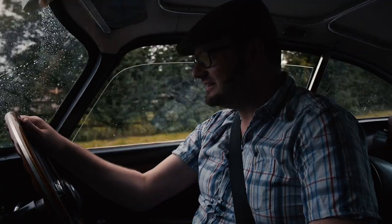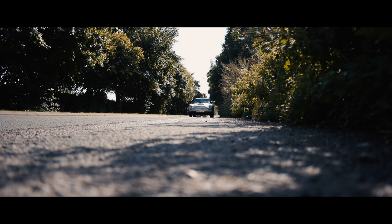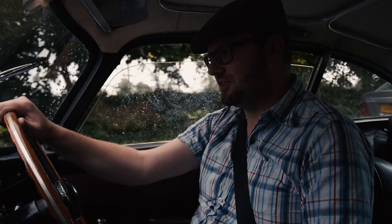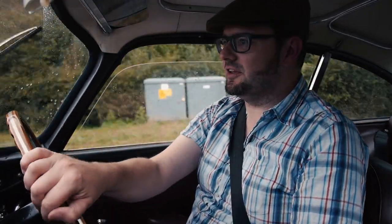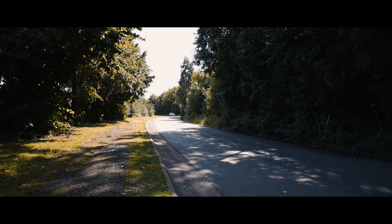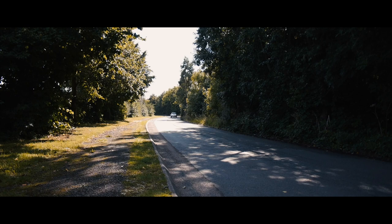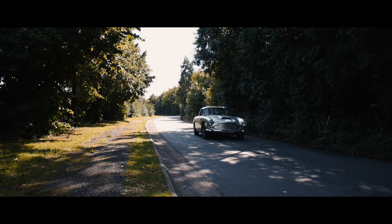Let's see what it drives like — first, second, third, fourth. Yeah, that sounds good. Check the brakes — yeah, the brakes work. When you're operating an engine in an old car like this, you want to make sure the brakes work.